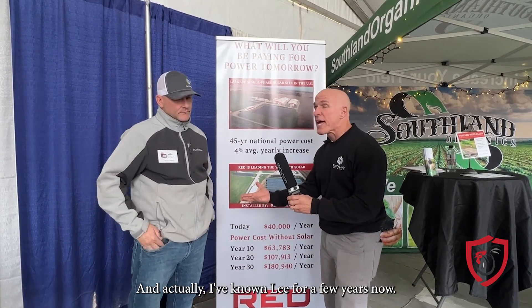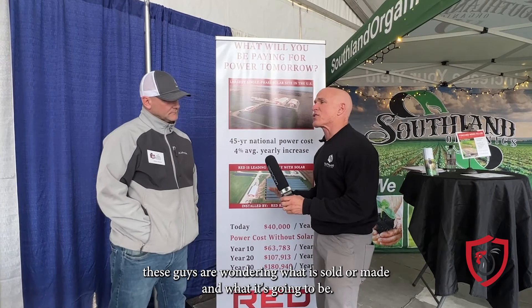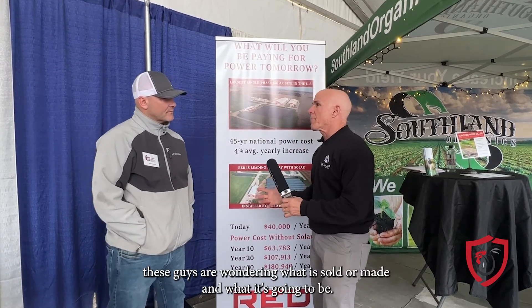It seems like all these videos are about saving money, because isn't that what we're all about? I have Lee Shepherd with us here today. We're going to talk about some solar panels. I've known Lee for a few years now — he's actually in the booth beside us.